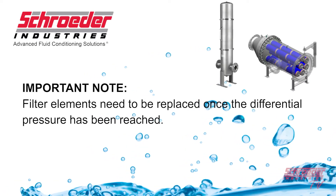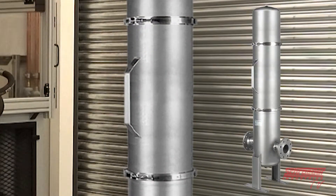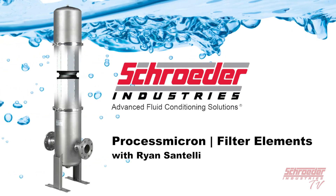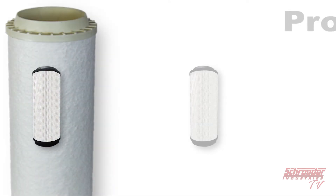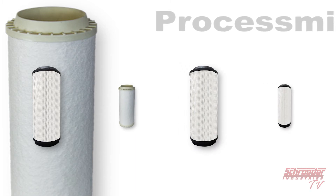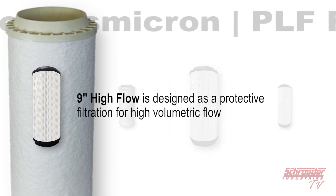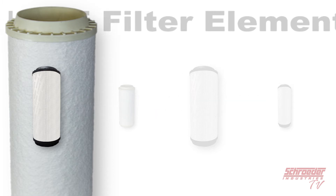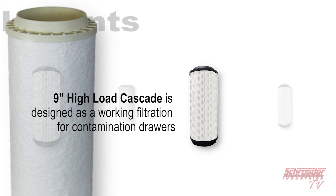It is important to note that for both units, the filter elements need to be replaced once a differential pressure has been reached. Inside every PLF housing is a series of process micron filter elements. These filter elements come in a variety of filtration technologies, each with its own unique advantages, best equipped to give your inline filter a customization for any given application. The 9-inch high flow filter element option is designed as a protective filtration for high volumetric flow and consists of a parallel fold. The 9-inch high load cascade filter element option is designed as a working filtration for contamination drawers and consists of an M parallel fold.